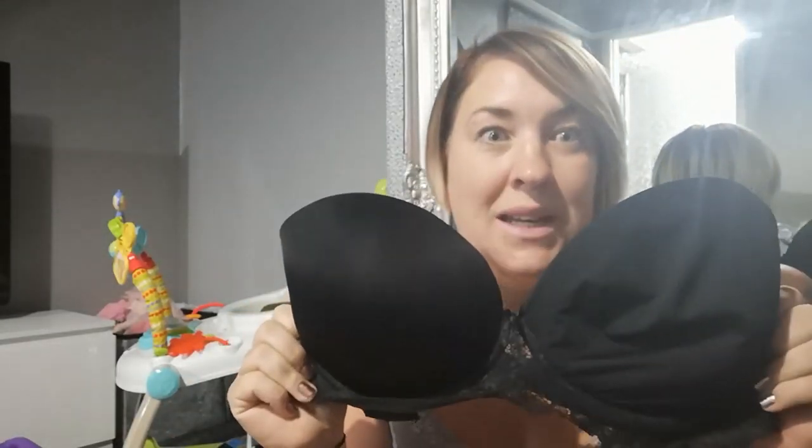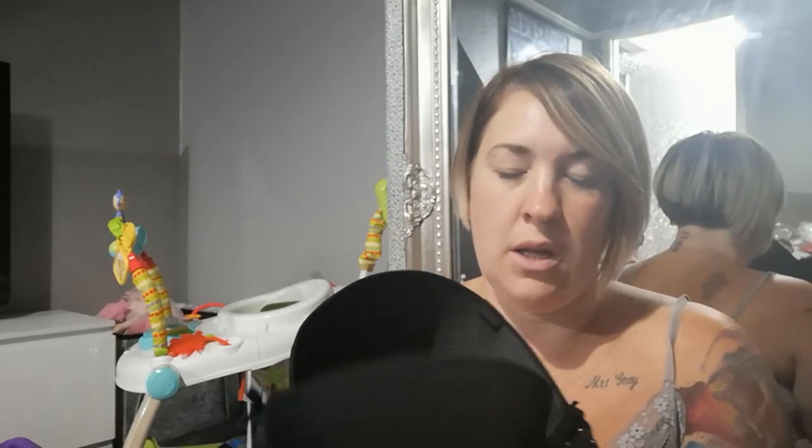Next up, a strapless bra — everybody needs a strapless bra. I've got quite a few bodysuits and I'm loving bodysuits these days, some of them have just one strap. So I picked up a strapless bra. I believe this was six pounds and I picked it up in a 38E.